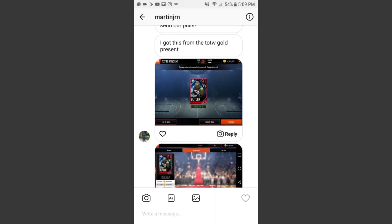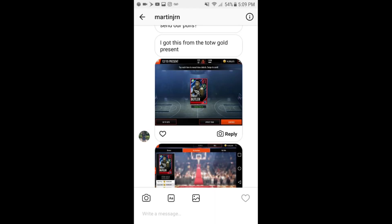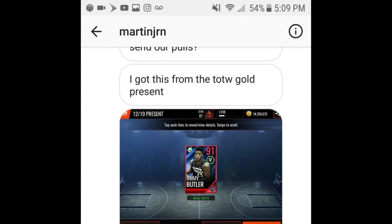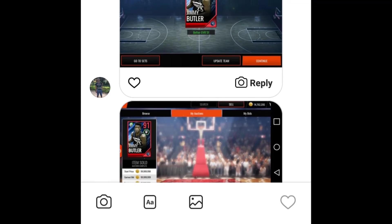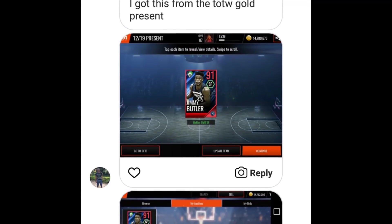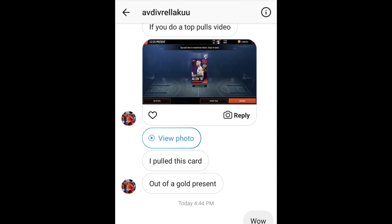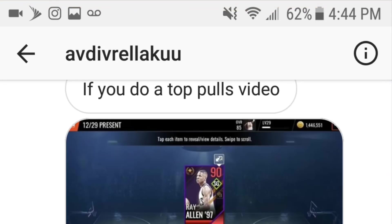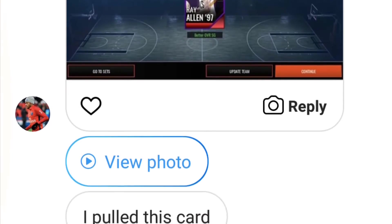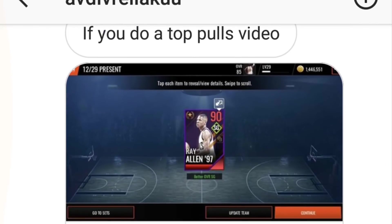Shout out to Martin J-R-N for sending me the screenshot — he ended up pulling a 91 Jimmy Butler. Note: this one was actually from the December 19th gifts; I just added it to the wrong folder. He sells for 99 mil. Right here, I had four people send me screenshots of pulling the 90 overall Ray Allen — completely insane, that's 99 mil right there. Shout out to AVD Relicu for sending me this pull out of a gold present.